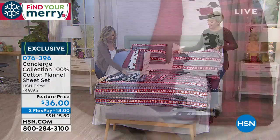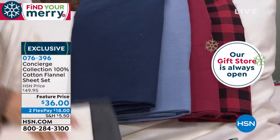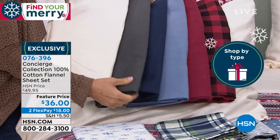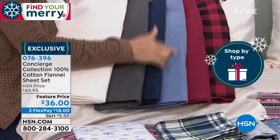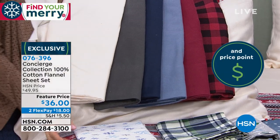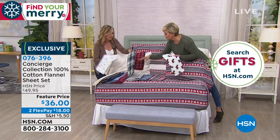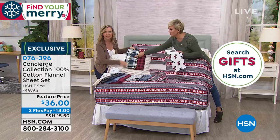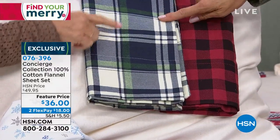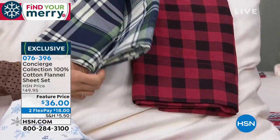We haven't had these sheets in like two years and I'm so glad we brought you flannel in 100% cotton — not a blend. It's a real deal and a lightweight flannel, so you can really keep these on the bed for a long time. The prints are fantastic. You're getting the fitted sheet, the flat sheet, and the pillowcases in any size. $36 — 76396 is the item number.